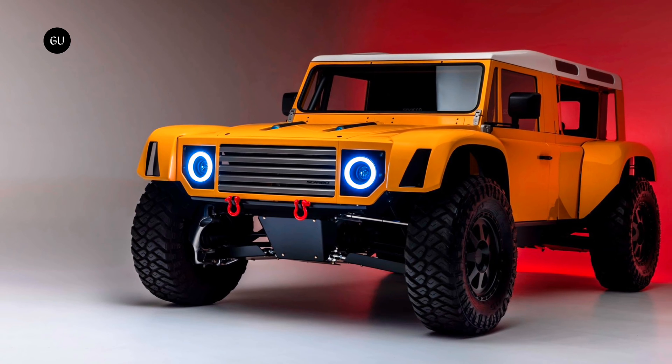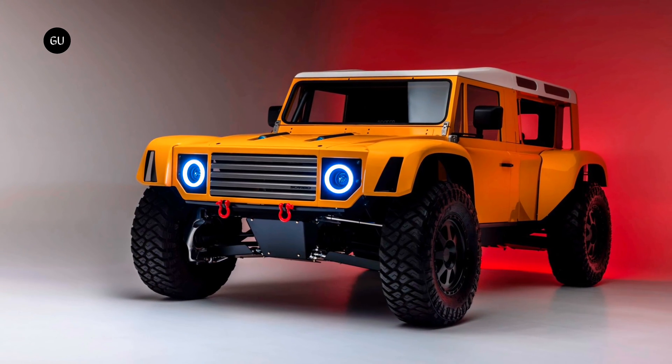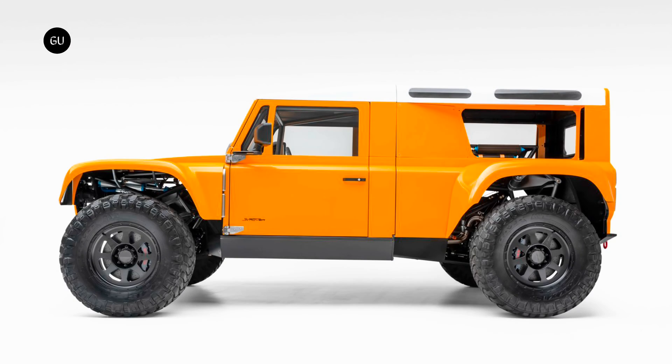Touted as the world's first street-legal hyper truck, the SV Rover is the culmination of nearly a decade and a half of meticulous design and development. What started out as a purpose-built desert racing truck would eventually evolve into a fully road-legal model that combines world-class luxury with the go-anywhere capabilities of a factory-backed pre-runner.